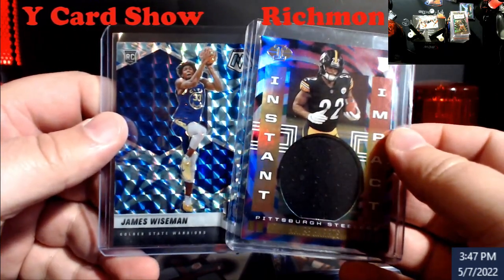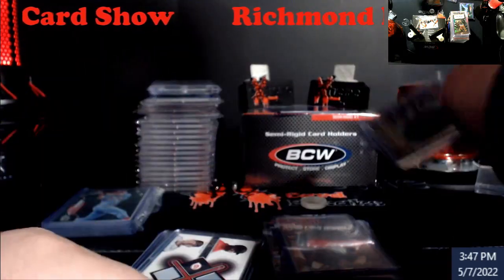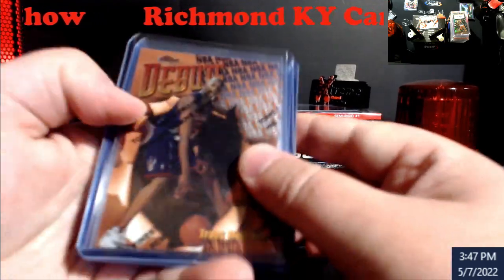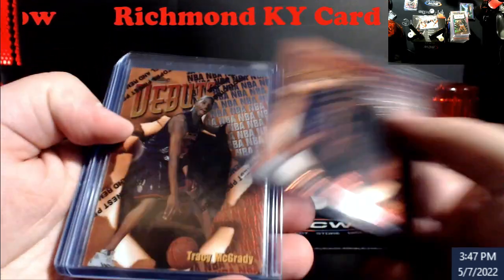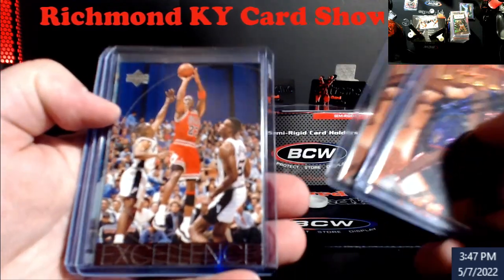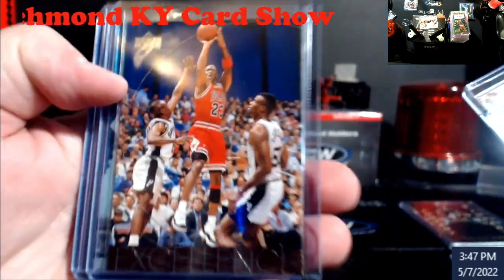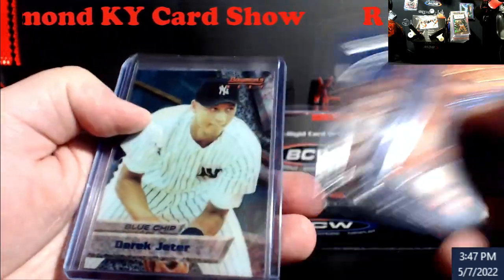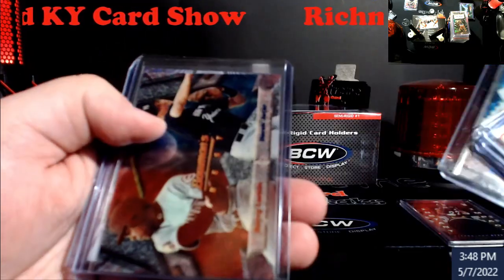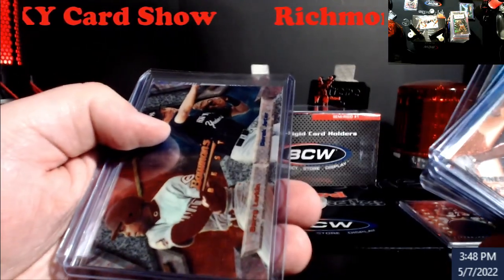Besides these Cardinals for James, I picked up three McGrady Day Finest Debuts with coding on it — pretty much his rookie year. Then I picked this Jordan up — not bad shape.